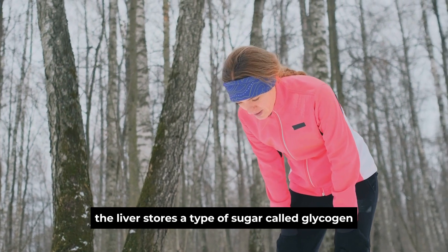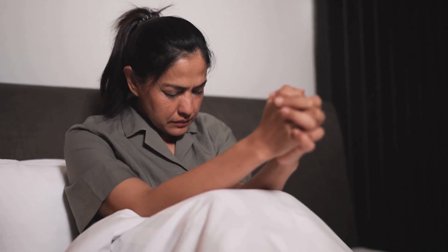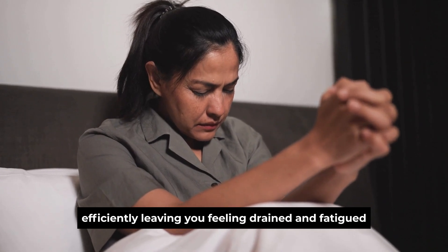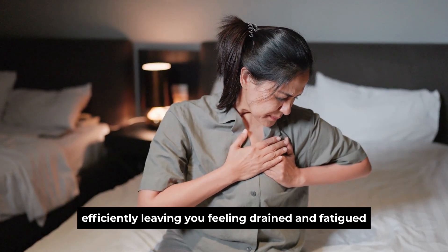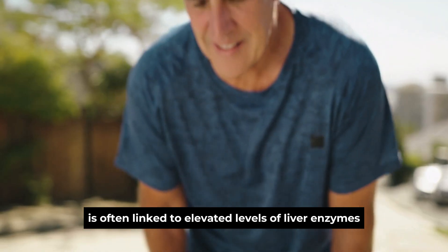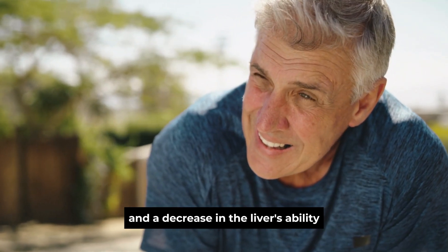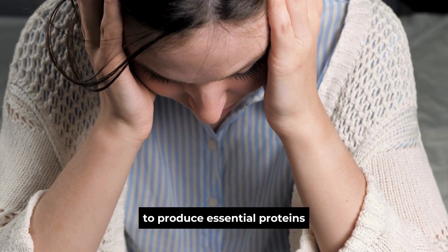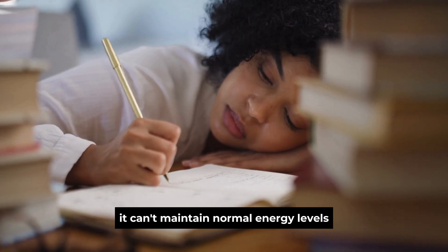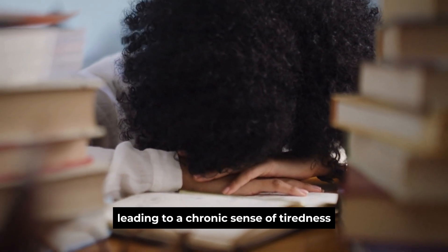The liver stores a type of sugar called glycogen, which is converted into energy when needed. A damaged liver struggles to release glycogen efficiently, leaving you feeling drained and fatigued. In clinical terms, this fatigue is often linked to elevated levels of liver enzymes and a decrease in the liver's ability to produce essential proteins. When the liver isn't functioning properly, it can't maintain normal energy levels, leading to a chronic sense of tiredness.